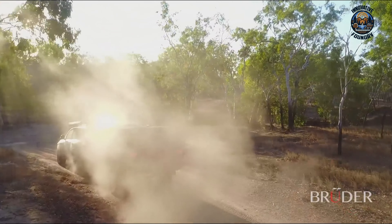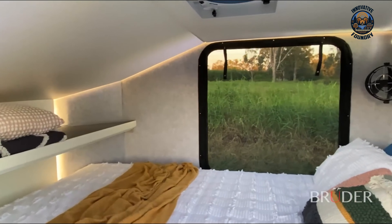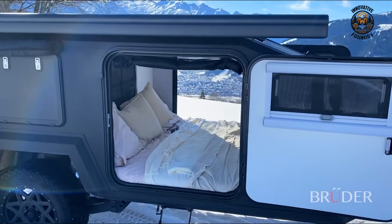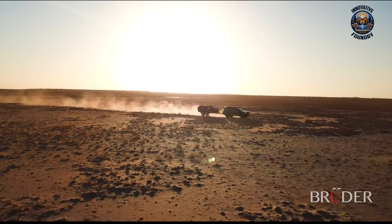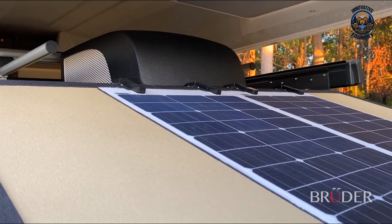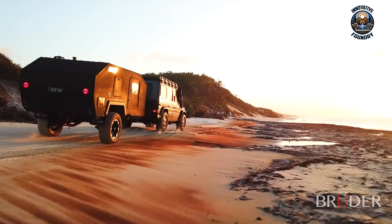Inside, you'll find cozy sleeping quarters and plenty of storage, along with high-quality insulation to keep the temperature just right no matter the weather. The lightweight composite body panels enhance durability and add to the insulation. This trailer is easy to tow with a lightweight design compatible with four-wheel drives and SUVs. Modern touches like USB ports, LED lighting, and a built-in electrical system keep devices powered up. Optional solar panels and lithium batteries offer eco-friendly power, making the Bruder EXP-4 a fantastic choice for smooth, stylish, self-sufficient off-road adventures.